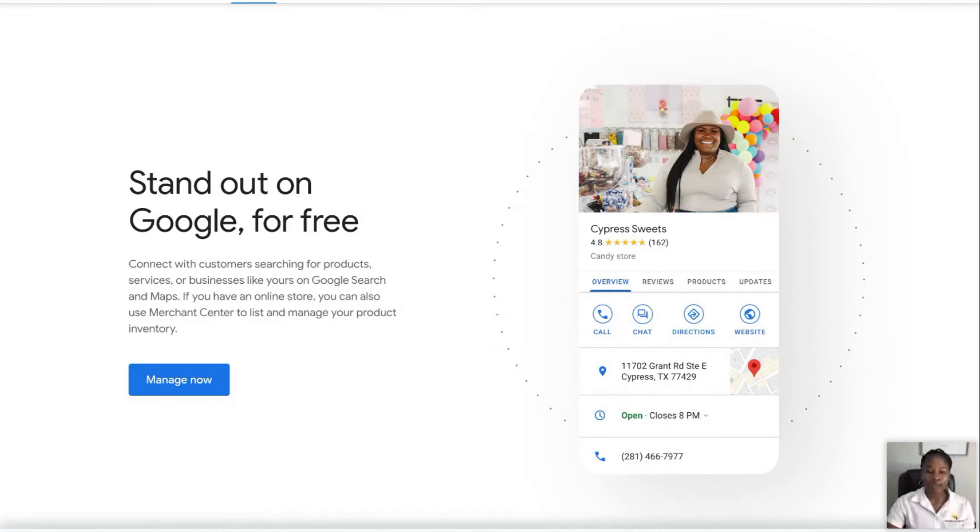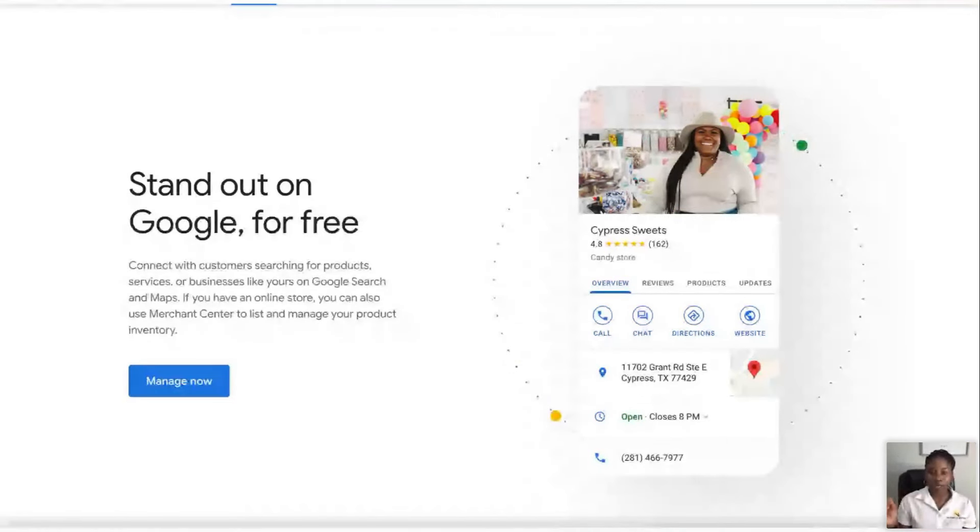So let's say for example you put 'candy store near me' — hers may come up. If you're in Texas you might see hers come up. That's what a Google Business page is. In the notary space, in any business, every business needs a Google Business page. The only reason you probably wouldn't need one is if you have an online store or a dropshipping company — something where you're just selling things online. But outside of that, you need a Google Business page.